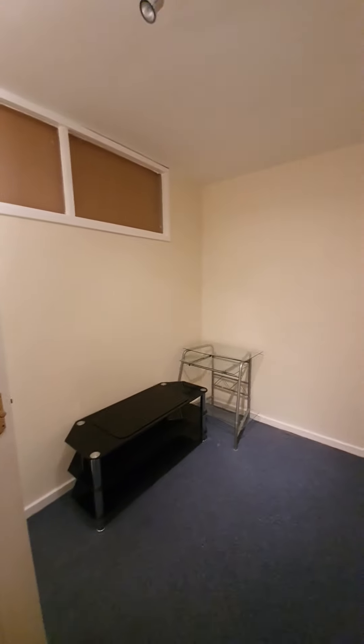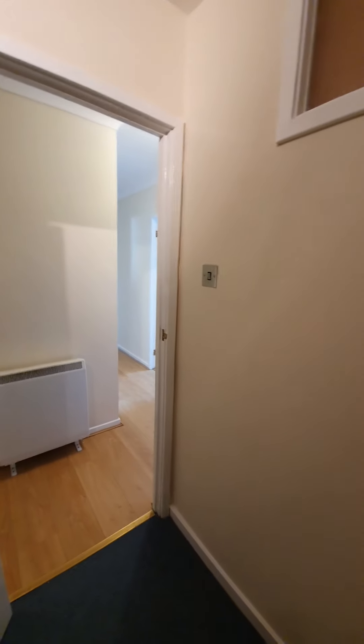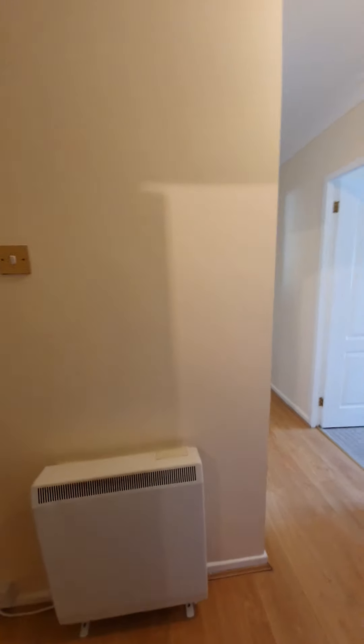Here is another additional space — this internal room would make very good use as an office, a storeroom, or a walk-in dressing room. Or it can simply be used for extra storage depending on how many belongings you have.